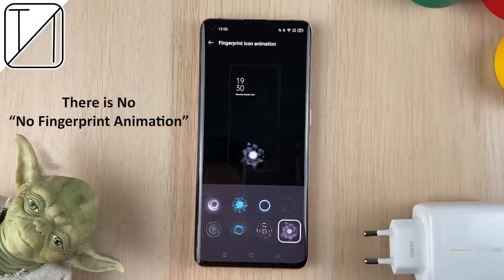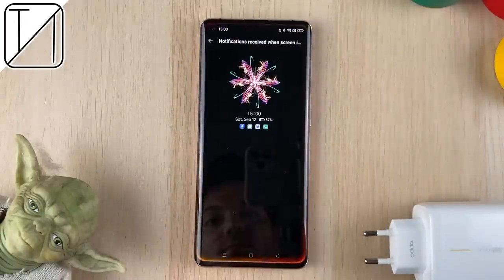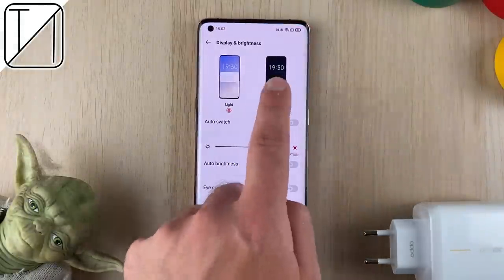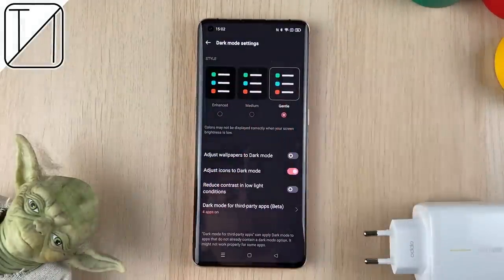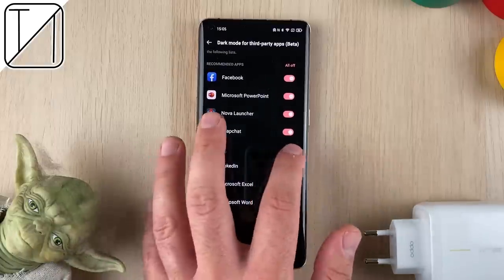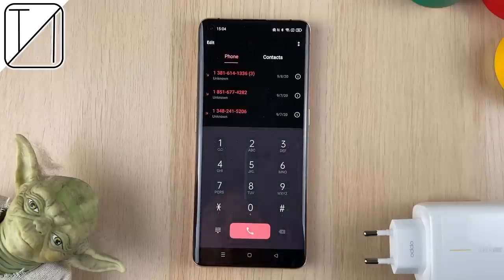We have a couple of fingerprint animations — nothing really new here, and it's still lacking a no-animation option. We also have edge lighting, so when you get a phone call or a notification, you can assign one color to calls and another to notifications, so you know what's coming through. I don't personally find it useful. What I do find useful, though, is dark mode, because we have enhanced, medium, and gentle settings. For the first time I've ever seen in a smartphone, you can actually decide how dark your dark mode truly is. You can also enable it in third-party apps like Instagram and Facebook, and they work really well, as well as all system apps.